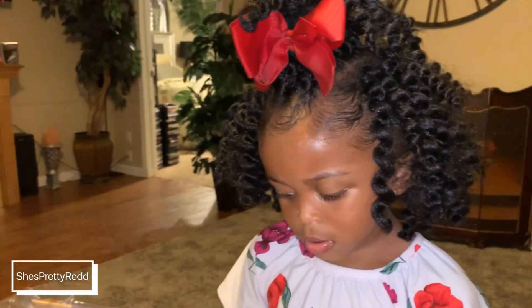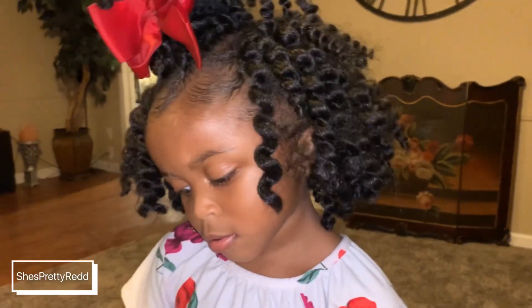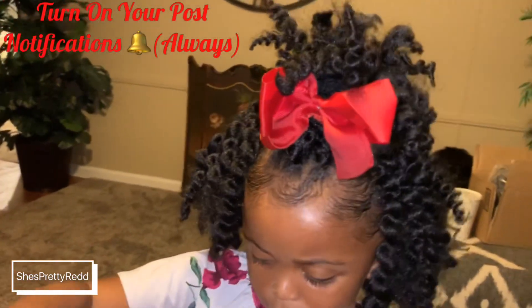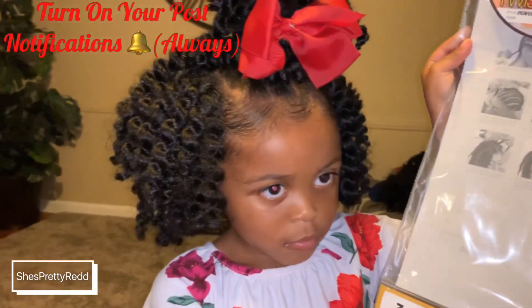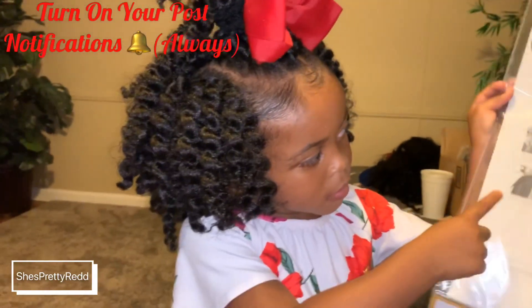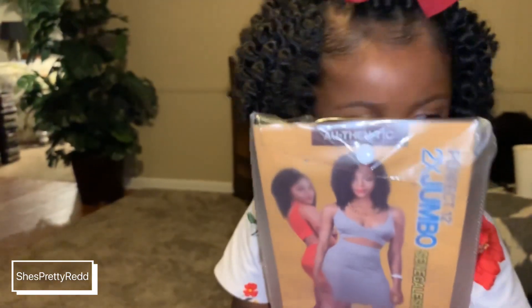Turn around to the side — there you go. When I tell you this hair is beautiful, look how shiny and pretty it looks! It actually looks like her natural hair — it looks amazing. All I did was go in and put out her baby hairs, and that was about it. The look just came together on its own. This is their perfect 12-inch two times Senegalese twist.